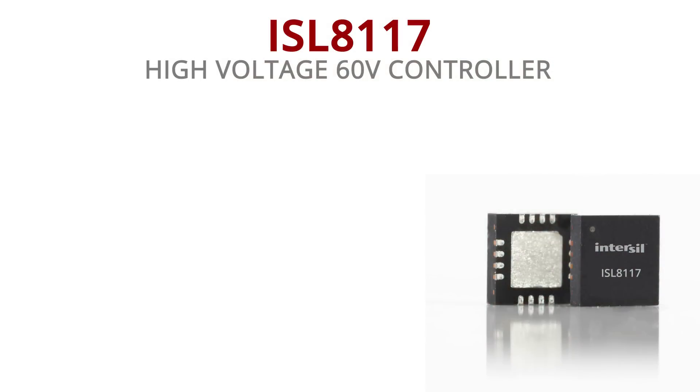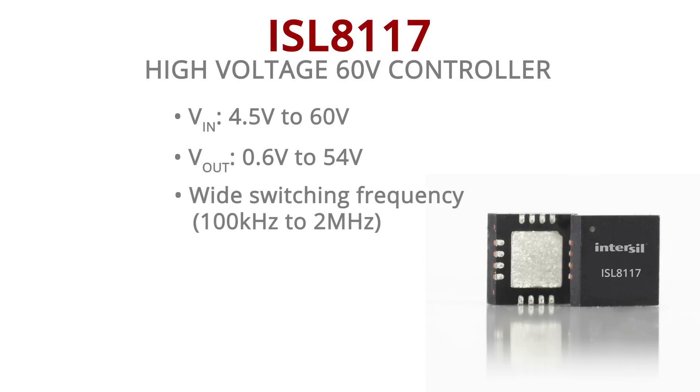It runs from 4.5 volt to 60 volt. Output can be adjusted from 0.6 volt to 54 volt. It has a variable switching frequency that can be adjusted from 100 kilohertz to 2 megahertz.